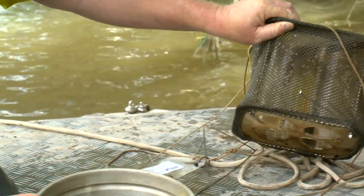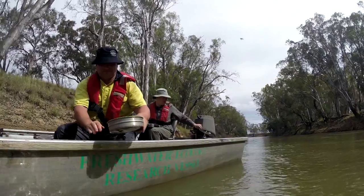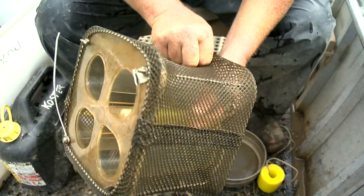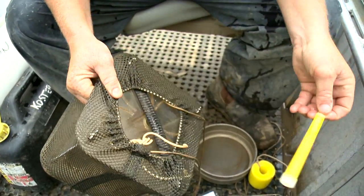The second method we're using is setting light traps, which is a perspex box. It has some funnel shapes in the perspex box that allow fish to swim in. They're attracted to a glow light stick that's placed in the trap, and once the fish are in they find it difficult to find their way out. We're talking larvae — less than a centimetre long.